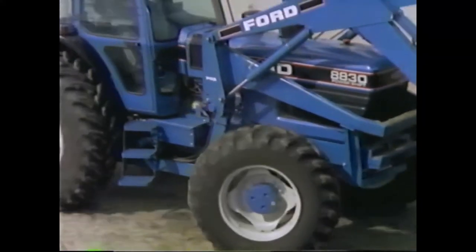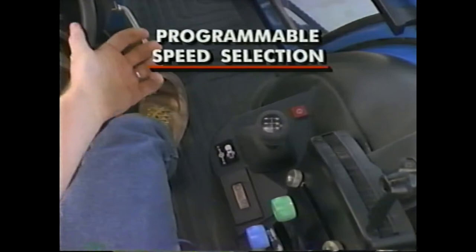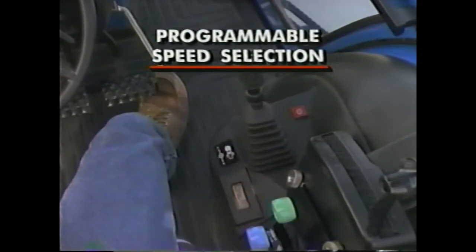To make the most of those gears, here's another Ultra Command innovation: programmable speed selection. Normally, you would shuttle between the same forward and reverse gears — F9 and R9, for example.